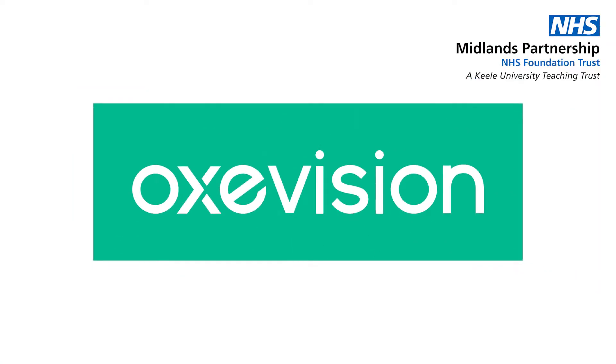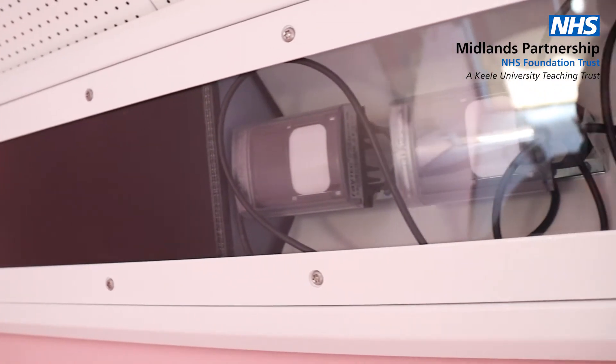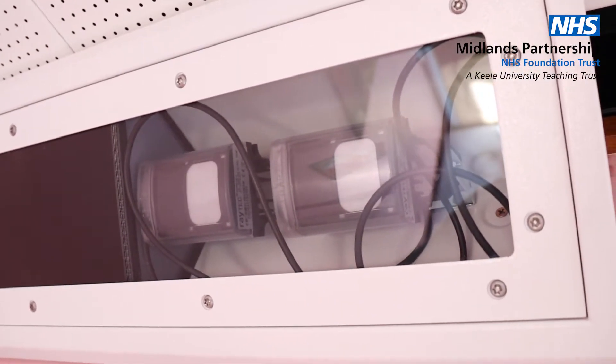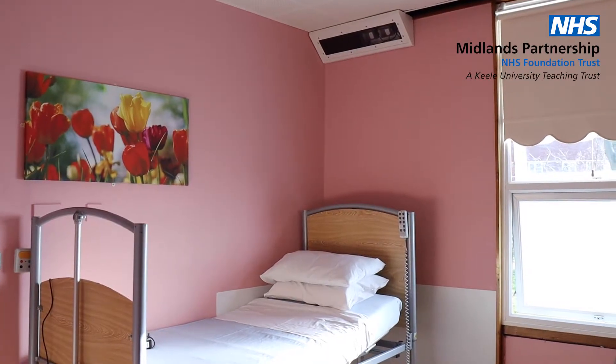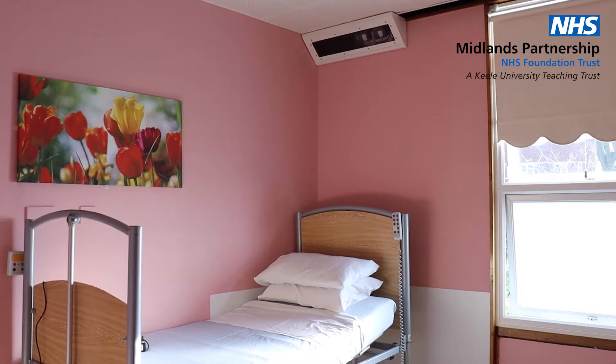This video will tell you about the OxyVision system and how our staff may use it to help patients during their stay. Inside each OxyVision unit is a camera and an infrared sensor. The camera can sense if a patient has fallen or is at risk, for example on the edge of their bed or leaving their room unaided.